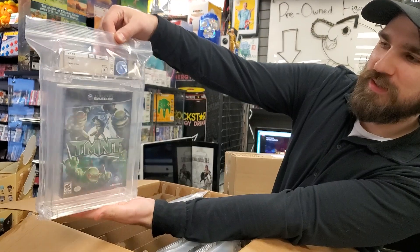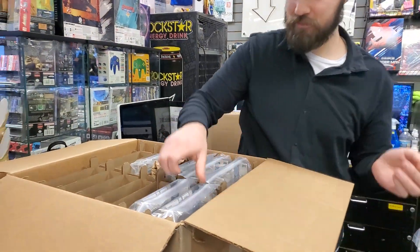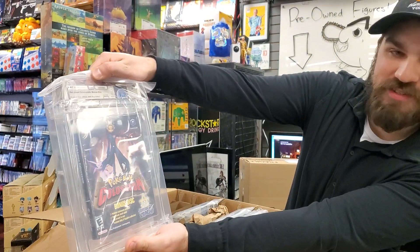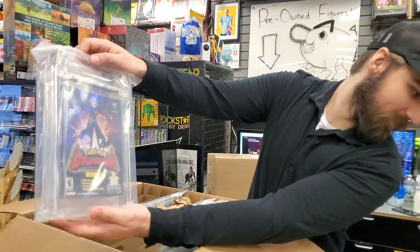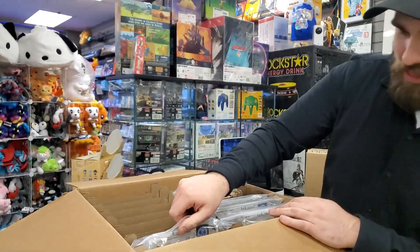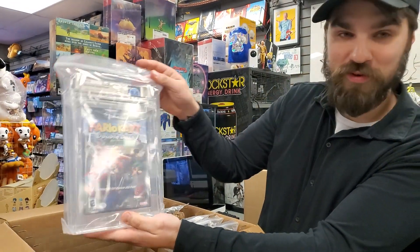TMNT on the GameCube. This is a nice one. We got the Pokémon Coliseum. Got Mario Kart Double Dash — 9.4.